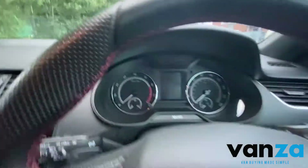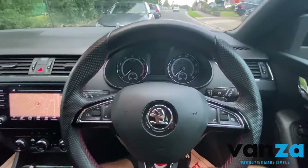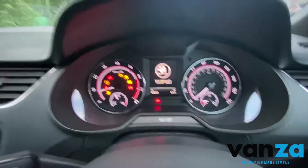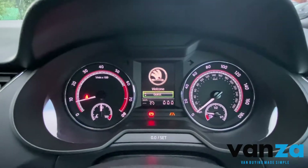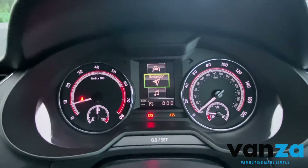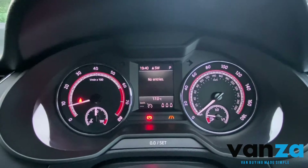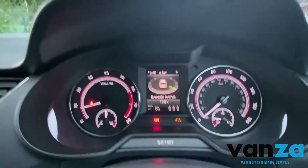Let's get this all started up. So the mileage is in kilometres there. You've got all of these different options here on the dash — assistance systems, driving data, different vehicle things, and entries there for telephone.